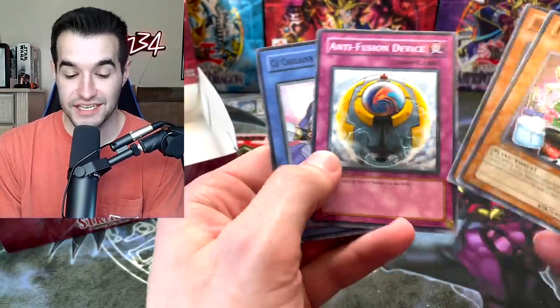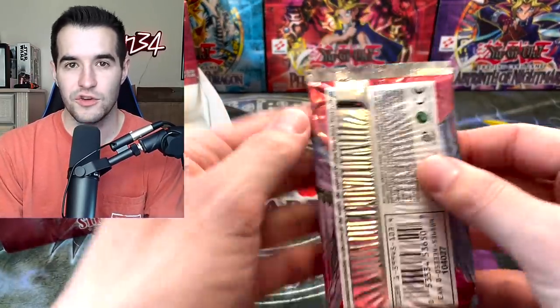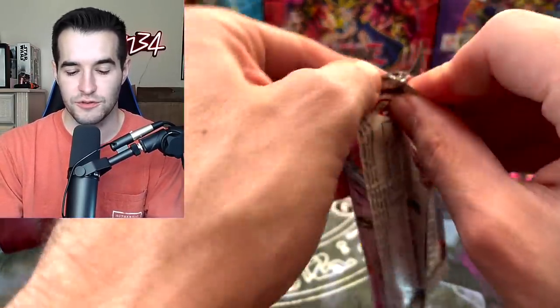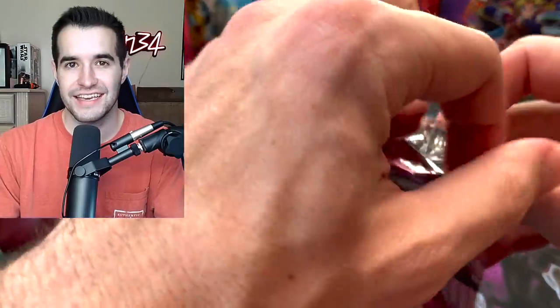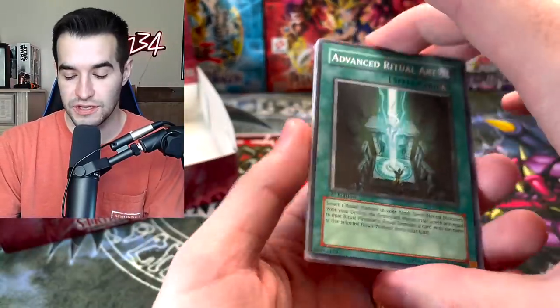It's nice that they brought back Secret Rares just for the box value, because before in the GX sets, if you had two bad Ultimate Rares, your box was worthless. But now you can at least get a Secret Rare. So we got a Secret Rare, you get two Ultis supposedly, and maybe an Ultra.